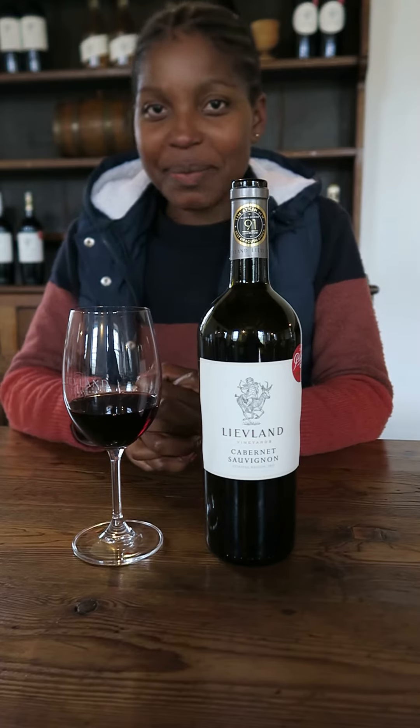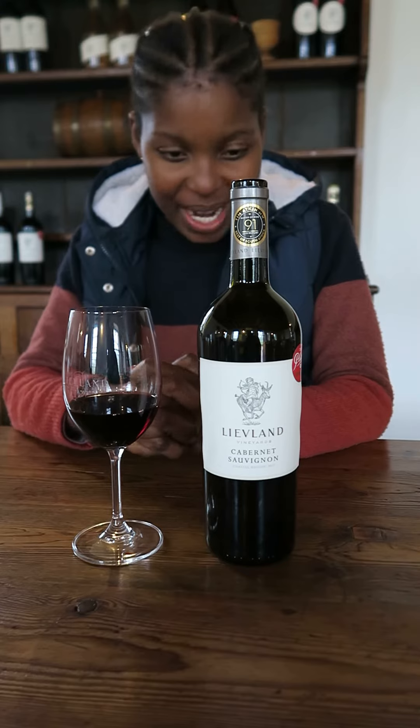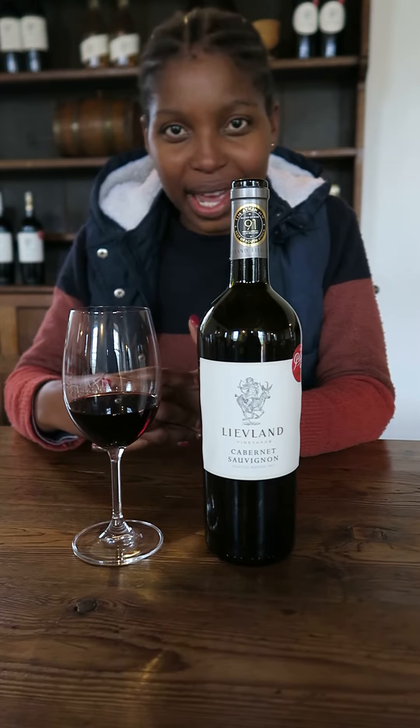Good day, my name is Mahalia Kojane and I'm the assistant winemaker here at Liefland Vineyards. Today we're showcasing some of our wines and in front of me is the 2017 Cab.